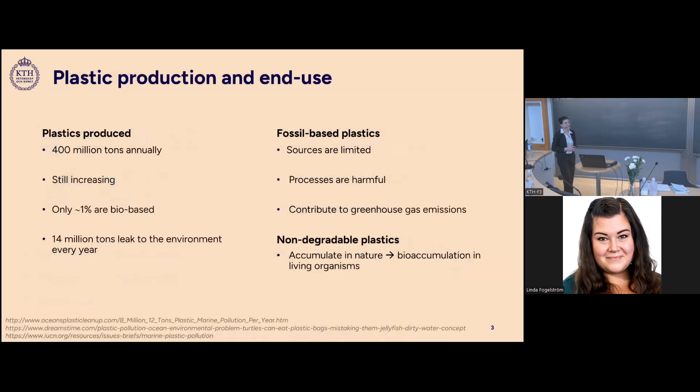As Professor Agarwal mentioned, we produce around 400 million tons of plastics every year and this number is still increasing. However, only around 1% of these plastics produced is bio-based, and a huge amount ends up in the ocean or in the environment every year.